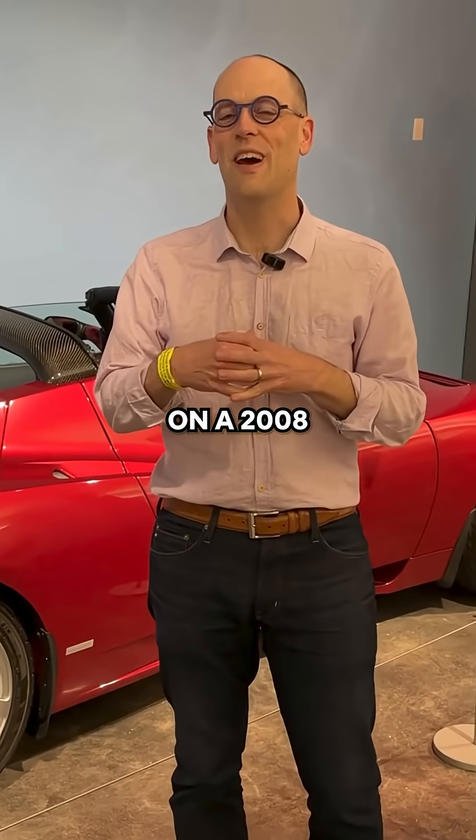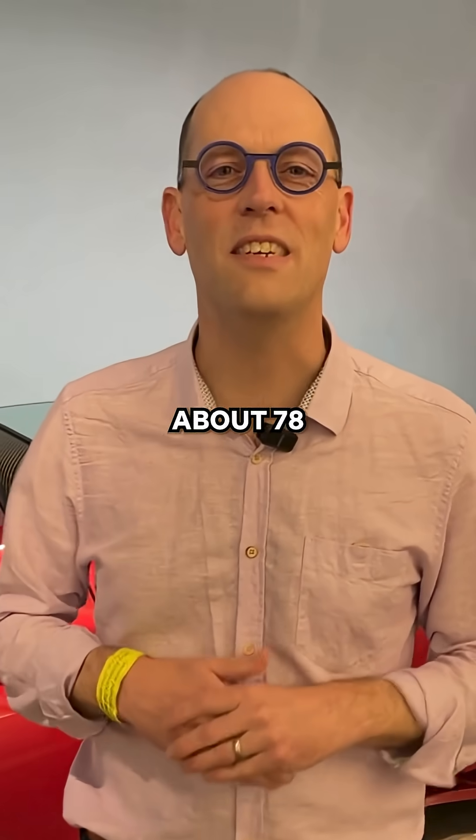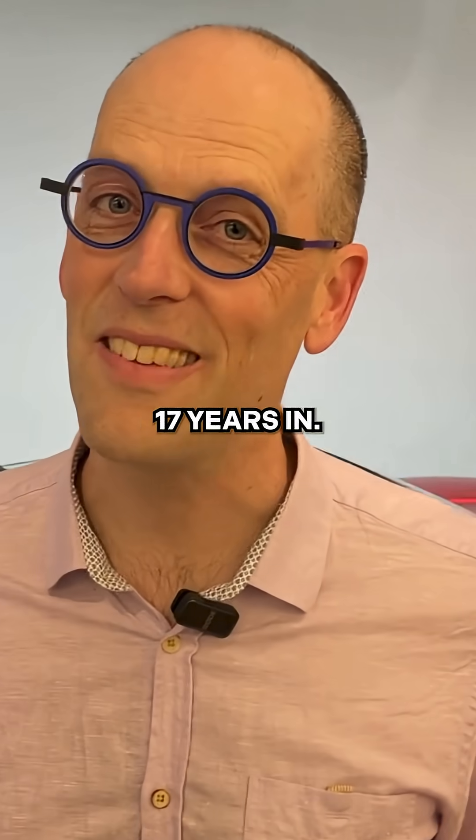So what do we think about the range on a 2008 Roadster? We're going to give it a Recurrent score of about 78 at this point — but that's pretty good 17 years in.